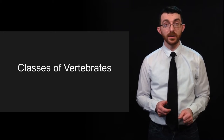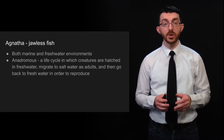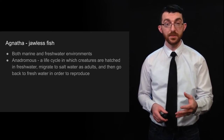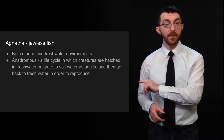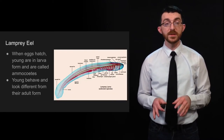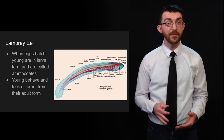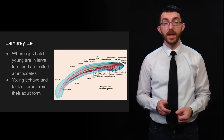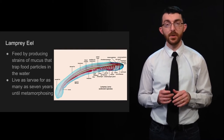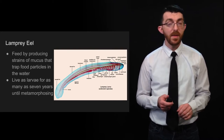Starting with classes of vertebrates, we're going to start way out in the jawless fish, which are class Agnatha. Jawless fish live in both marine and freshwater environments, and they are sometimes anadromous, which means that they have a life cycle in which they are hatched in freshwater, then migrate to saltwater as adults, and then go back to freshwater to reproduce. One example of a jawless fish is the lamprey eel. When their eggs hatch, they are in a larval form called ammocoetes, which behave and look different from their adult form. They feed by producing strains of mucus that trap food particles in the water, and they live as larvae for as many as seven years until they metamorphose.